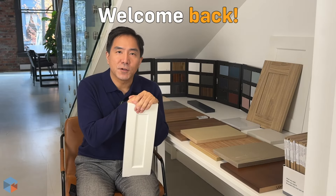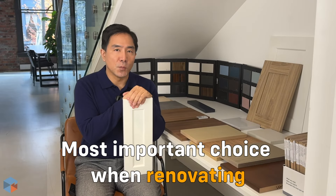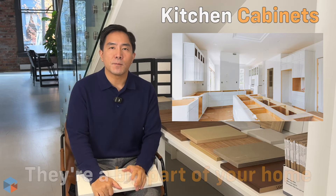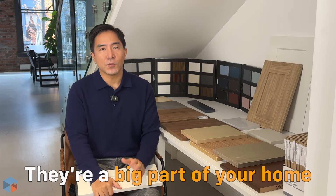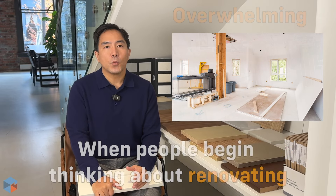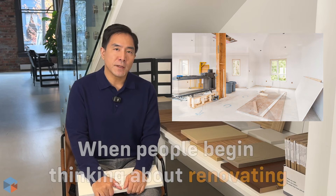Hi everyone, welcome back to the channel. Today we are getting into one of the most important decisions when renovating the kitchen: cabinets. They are not just storage solutions — they are a big part of the style and feel of your kitchen, and with so many choices out there, it can get pretty overwhelming.